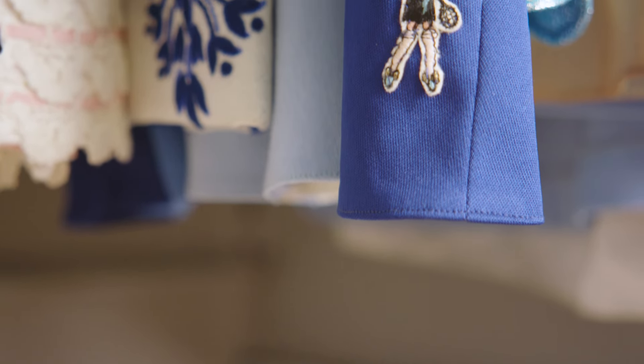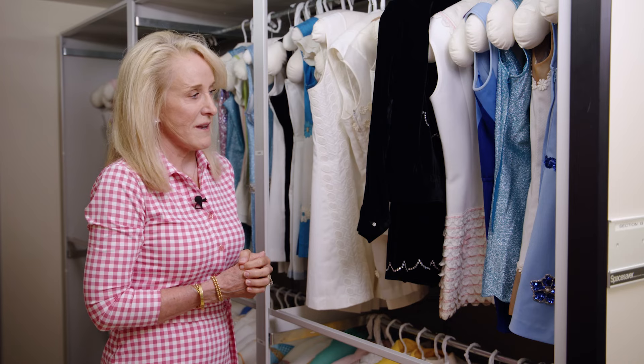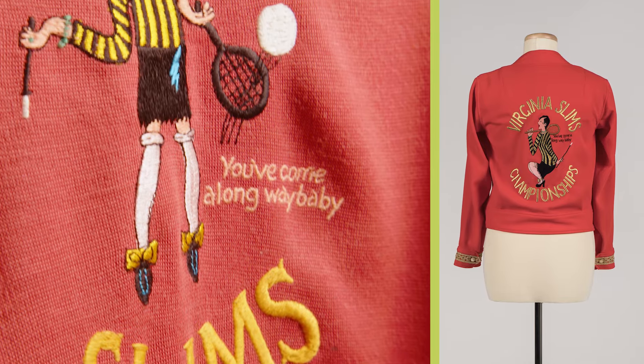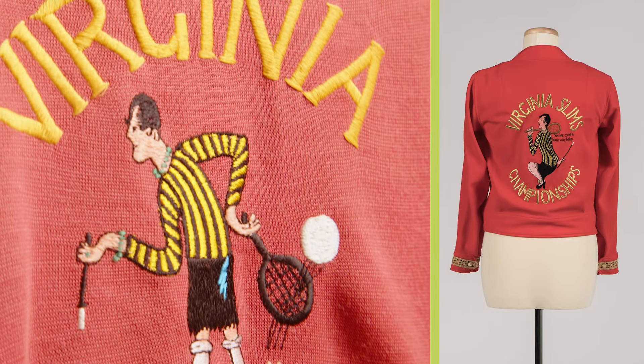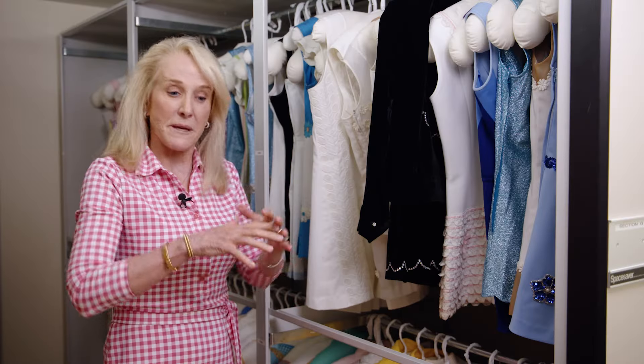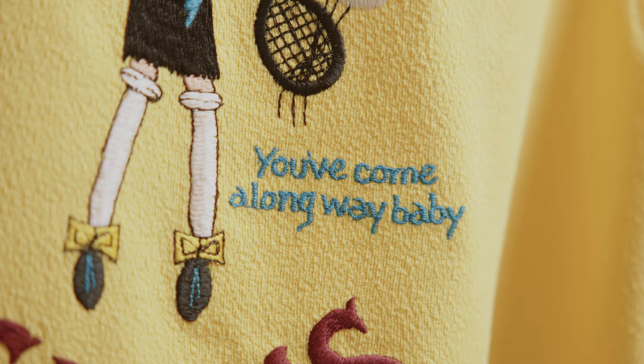I think it's really important that the Hall of Fame preserves all of this fashion, because Virginia Slims was so important to women's tennis — to give them money for the tour to start, and the fact that they knew how important it was to have the women dress well because it was part of the whole entertainment package. I think people would be really interested.